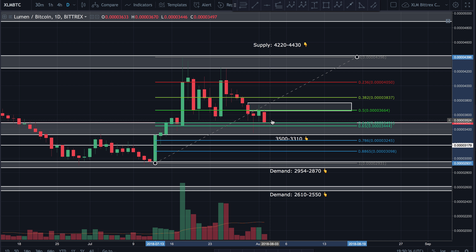Price is once again testing the 618 fib level. If we don't get any major reaction and price just meanders through this 618 fib, more than likely we're going to see it drop down and possibly create a double bottom around 6360 satoshi, then impulse back up. We'll have to wait and see how it plays out.